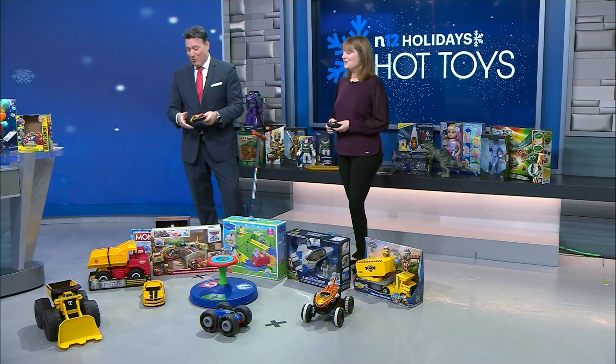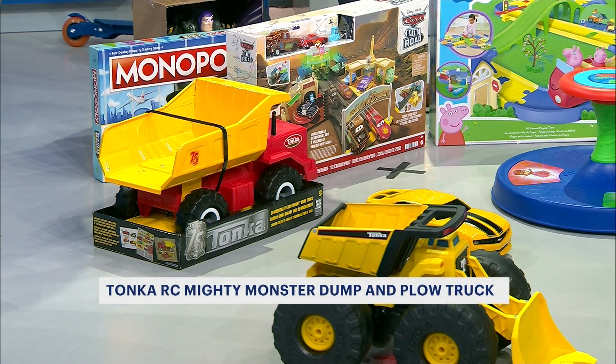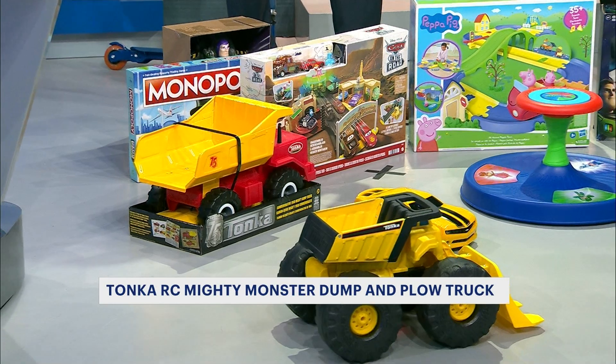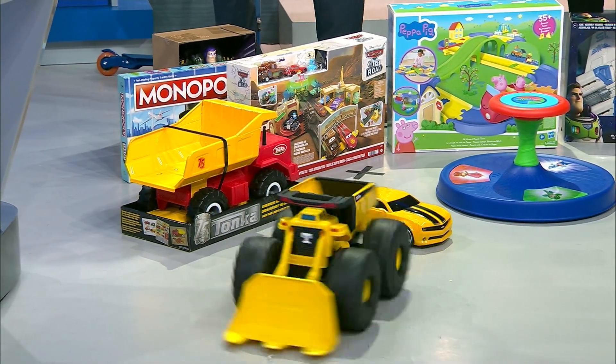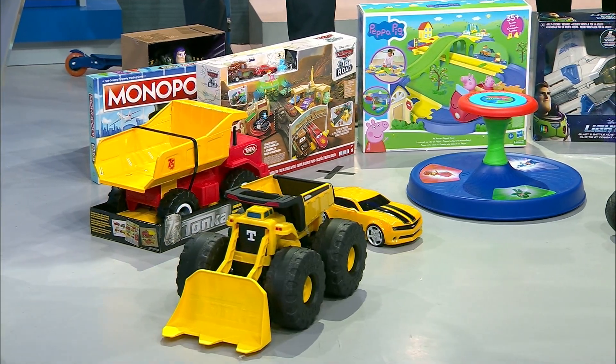We've got a lot of fun stuff here, starting with the Tonka Mighty Monster RC dump truck. This is for the 75th anniversary — a lot of fun. The dump bed is actually made of steel, which is the first time they've ever done it in an RC. It's really cool and easy for kids to control with the remote. It's easy for kids to control; apparently, I can't do it.